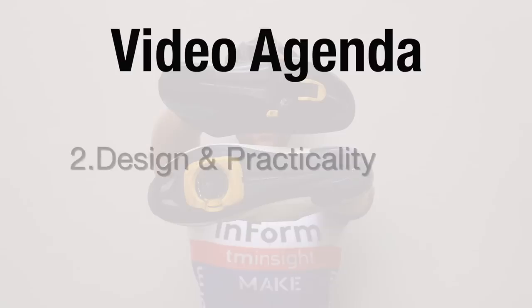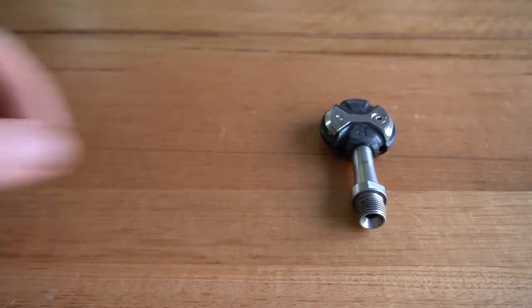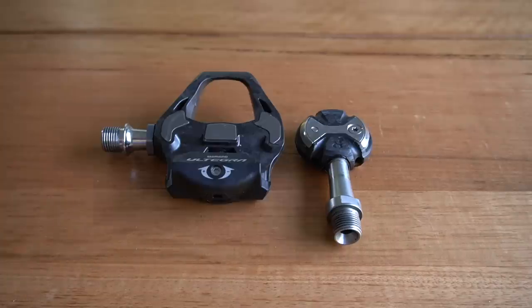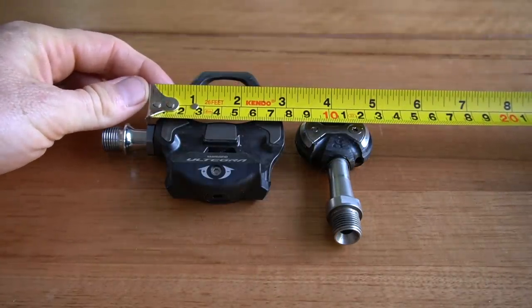Number two: the design and practicality of each system. From a design perspective, the Speedplay kind of look like lollipops — they're smaller with a circular shape and have a longer axle to accommodate a smaller pedal circumference size. In comparison, the Shimano pedals take on more of a hexagon look, and from a sizing perspective they're almost double the width, creating a more stable platform, which we'll talk more about shortly.